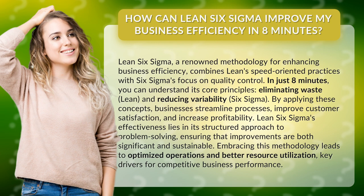Lean Six Sigma's effectiveness lies in its structured approach to problem-solving, ensuring that improvements are both significant and sustainable. Embracing this methodology leads to optimized operations and better resource utilization, key drivers for competitive business performance.